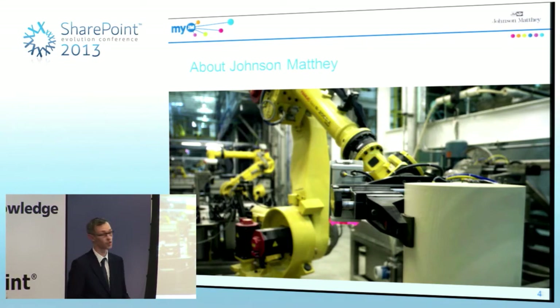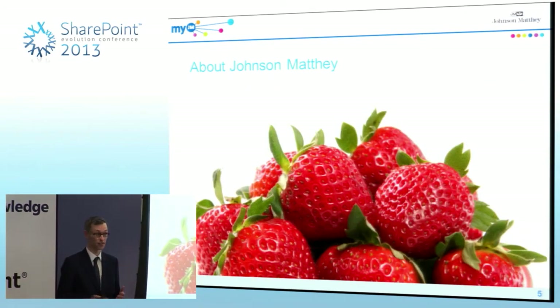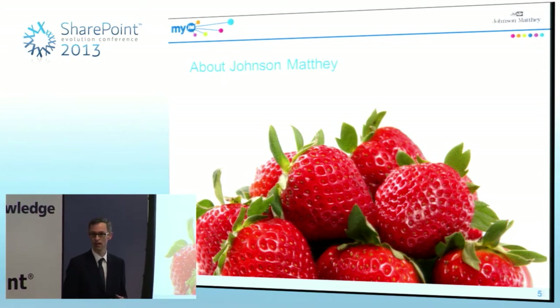We're a FTSE 100 company. We employ 10,000 people in around 30 countries. But it's not just about cars — we're a very diverse company. We're also behind the technology that keeps your strawberries fresher for longer. If you buy a pack of strawberries from Marks and Spencer's, we're helping cut food waste by prolonging the life of those strawberries. So whether it's the clean air you breathe through reduced pollution or nice fresh strawberries, chances are you've benefited from Johnson Matthey technology without even knowing who we are.